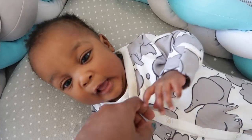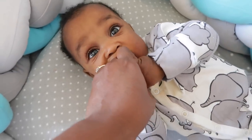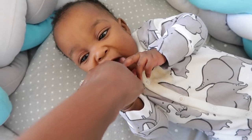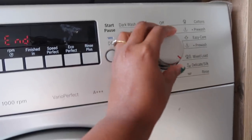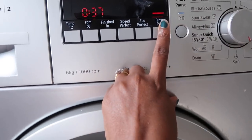This rinse cycle just completed. Now I'm going to go ahead and run it one more time — rinse plus again.